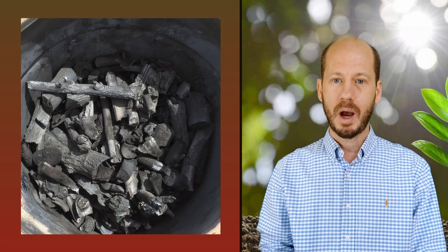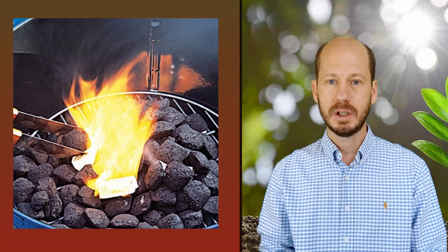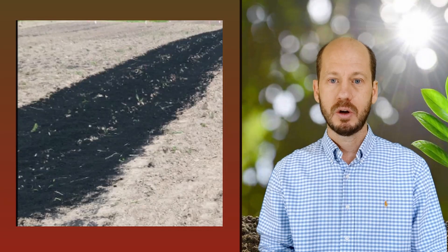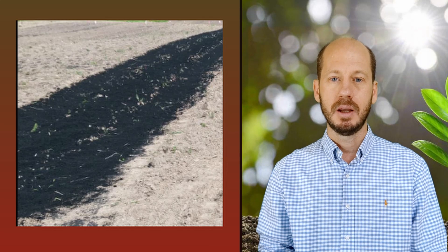What is biochar? That's very simple — biochar is charcoal. Why don't we call it charcoal? The reason we don't call it charcoal is because we want to make a distinction that biochar is not produced for burning, for using as a source of energy, or for barbecues. Biochar is produced with the single purpose of using it as a soil amendment.